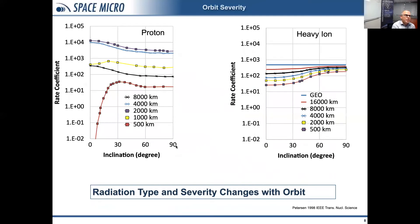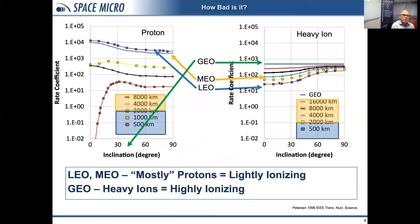To look at this more quantitatively, we can compare the effects due to heavy ions and protons. The right plot shows heavy ion effects; the left shows proton effects. Each data series represents a different orbit, with inclination on the horizontal axis. LEO orbits don't have quite as severe a heavy ion effect as GEO orbits, because LEO satellites have more of the Earth's magnetic field between them and interstellar space, providing natural shielding from galactic cosmic rays. For protons, starting around 500 km at the space station orbit and going to higher LEO altitudes, we move into the belts and see maximum proton effects, decreasing again at GEO where very few trapped protons exist.